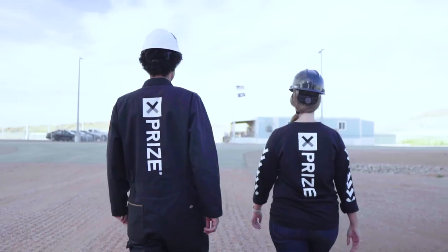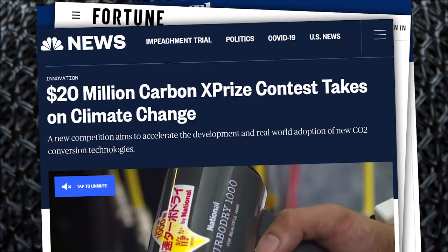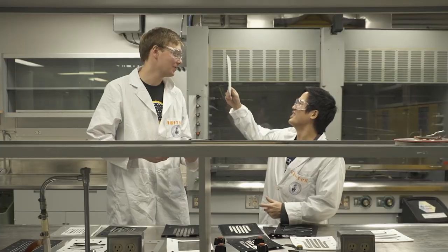Back in 2015, the NRG COSIA Carbon XPRIZE was launched as a 20 million dollar prize. And today, there are just 10 finalists left.